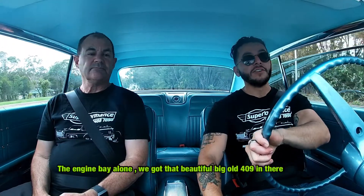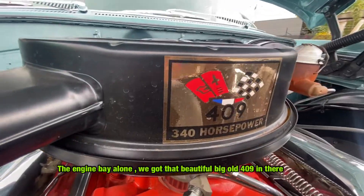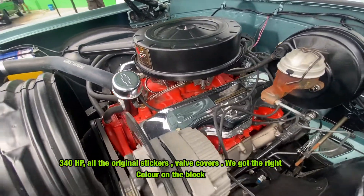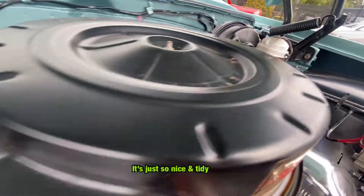The engine bay alone — we've got that beautiful big old 409 in there, 340 horsepower. All the original stickers, the valve covers, the right colour paint on the block. It's just so nice and tidy.